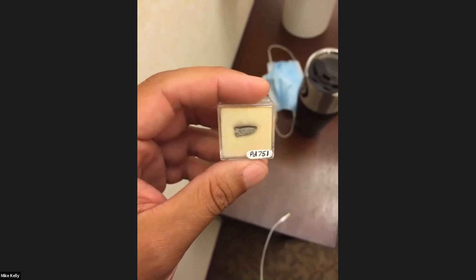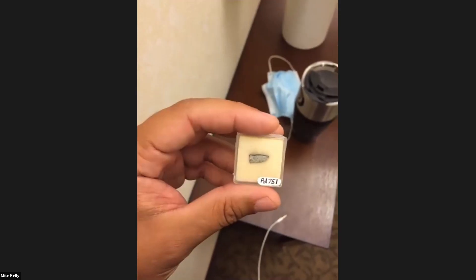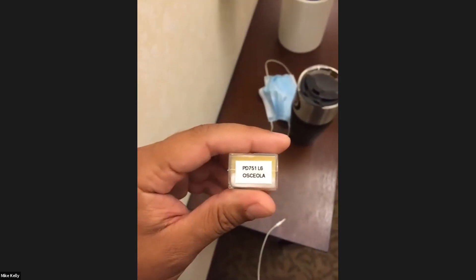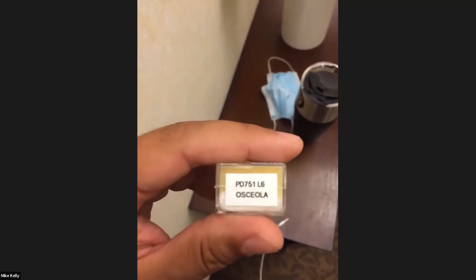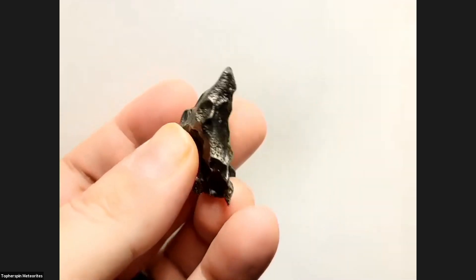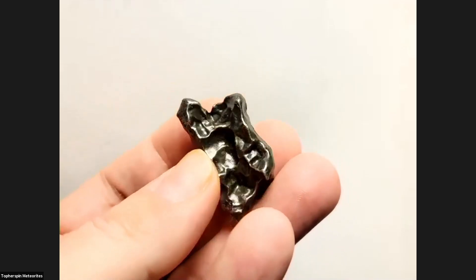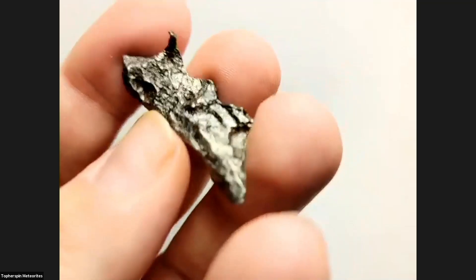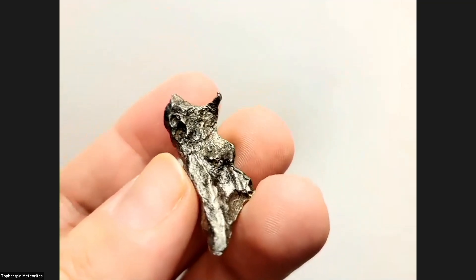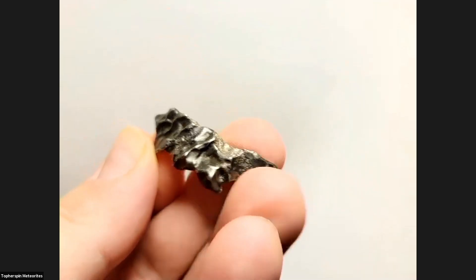I wanted to share one piece. This is a U.S. fall, 2016 L6 — this is Pasacola, Florida. This one was broken up earlier in the flight and was able to get wind divots and regmaglyphs all in it. Here's another one that broke up a little later in flight because it still has a little bit of regmaglyphs on it, especially on this side, but it shows a little bit more violent tearing.